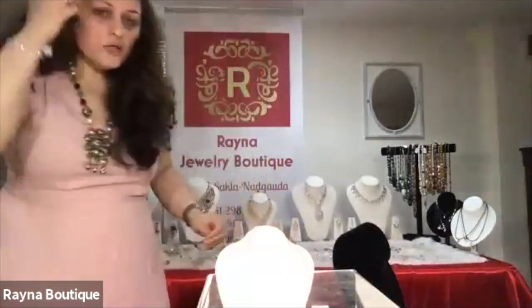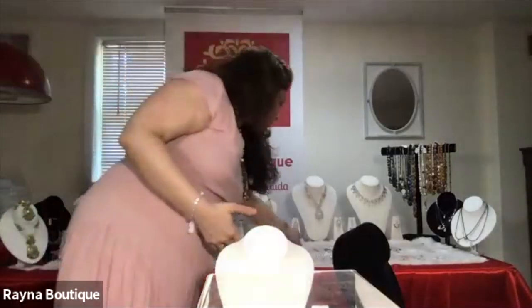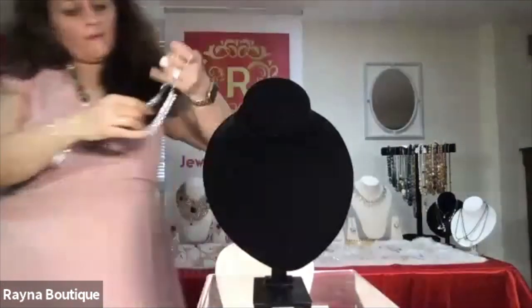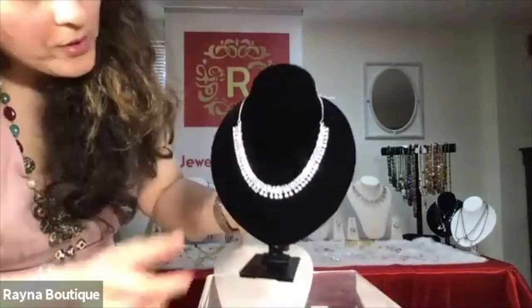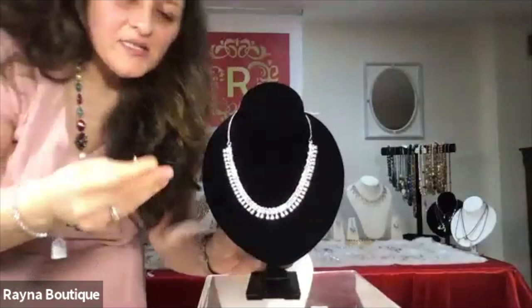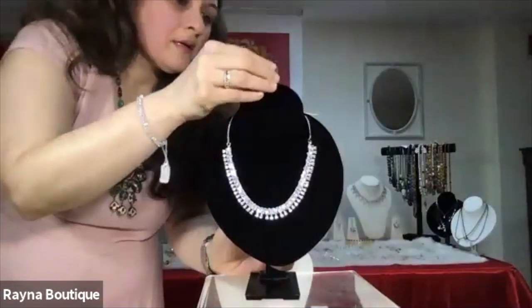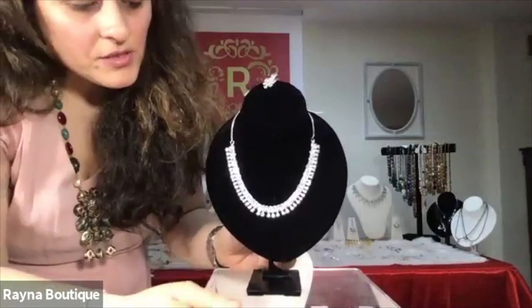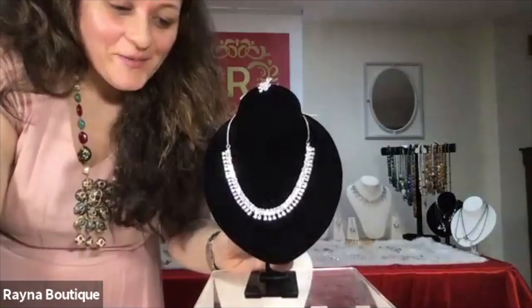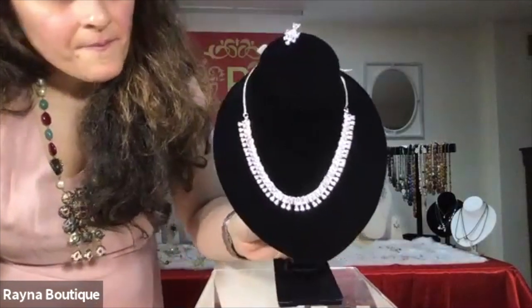Now let's move on to our CZ collection. The CZ collection could be worn for casual wear, evening wear, parties, weddings — you can wear it on any outfit. This is a simple neckline, white gold plated. And it has these very little tiny delicate earrings. This number is R15. Just wear it for a casual evening wear or a small party or a get together.